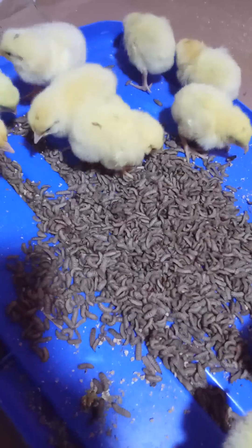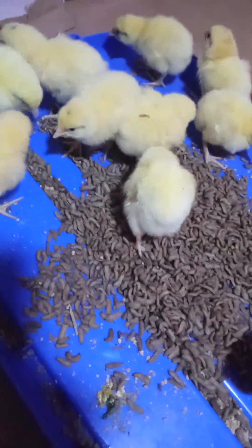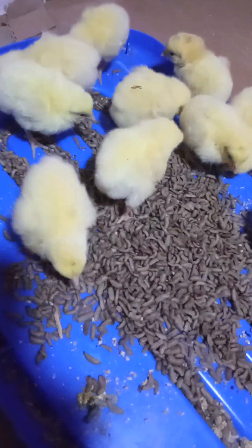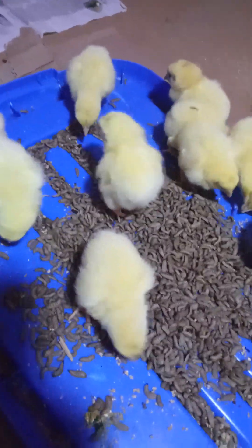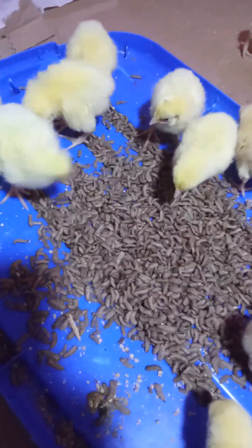Once you have your birds, you give them electrolytes. I am showing you how to mix an organic electrolyte. Then give them water, which they will drink. After that, you give them some feed — as you can see, we have some feed that we put there.